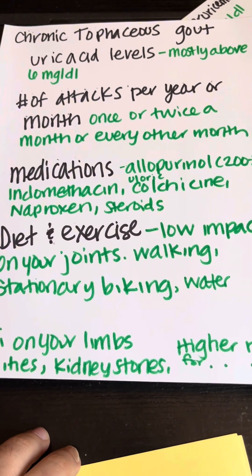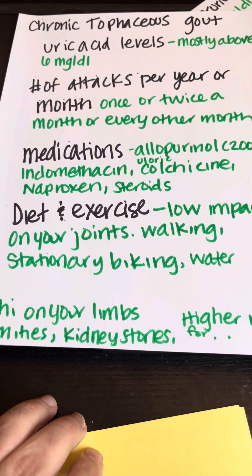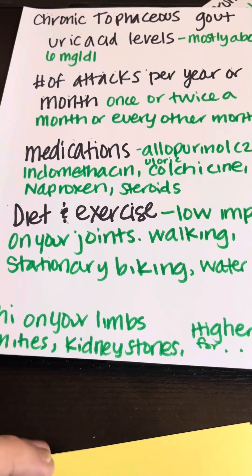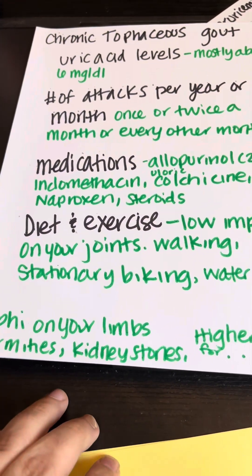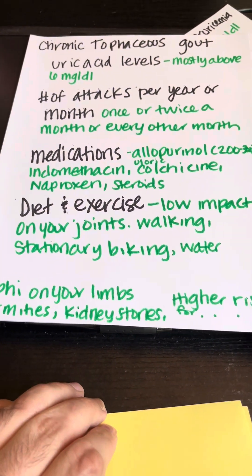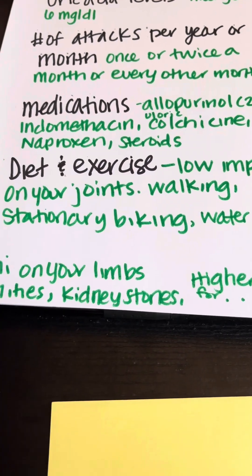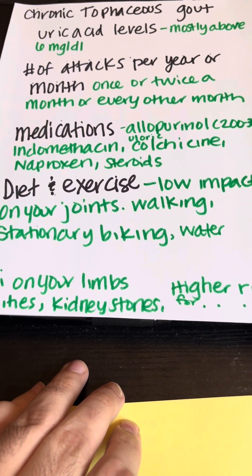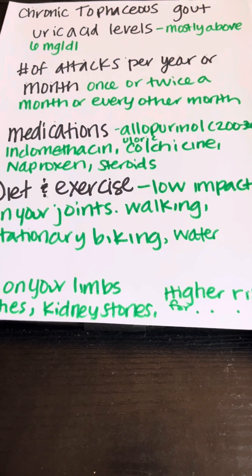In stage four, your uric acid levels are mostly going to be above six milligrams per deciliter, typically living between five and six MGDL. For attacks, you have to come to the realization that you might be seeing a gout attack once or twice a month or every other month — gout attacks may be a part of your life. Even with Krystexxa IV infusion drug, you might see attacks every three to four months, but they're still long and painful. I still advise getting a steroid shot after two to three weeks of a gout attack.